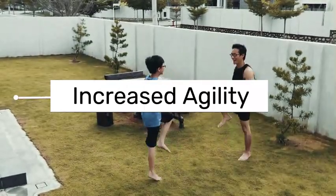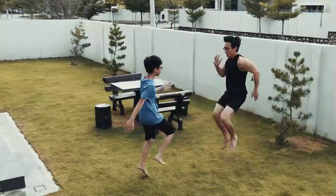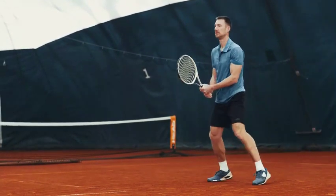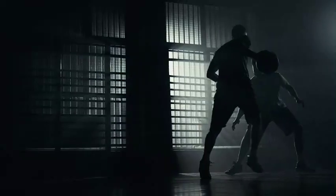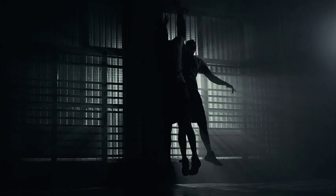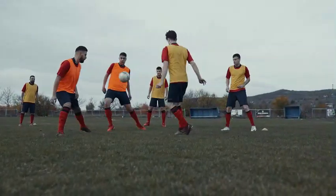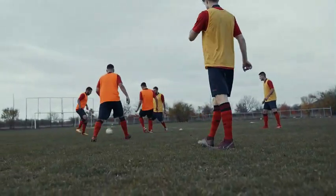5. Increased agility. The rapid movements involved in high knees can improve agility and quickness. Agility enhances one's ability to move quickly and gracefully while maintaining balance and control. Improved agility enables individuals to react swiftly to changing situations, evade obstacles, and navigate through complex environments with ease — beneficial for athletes participating in sports that require rapid changes in direction or speed.